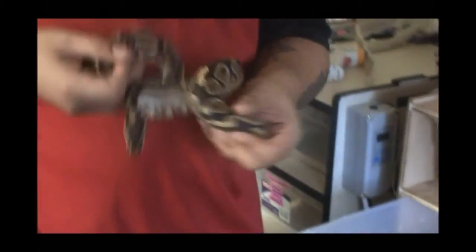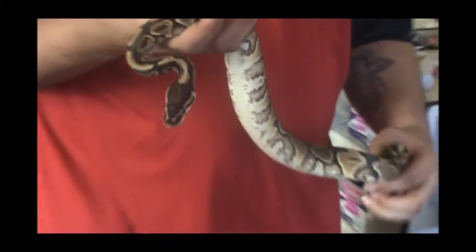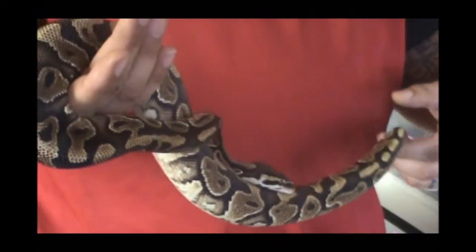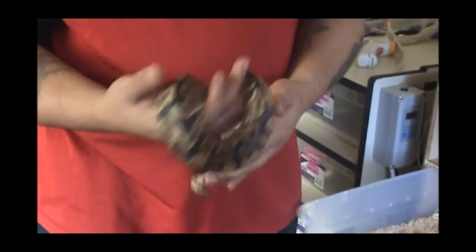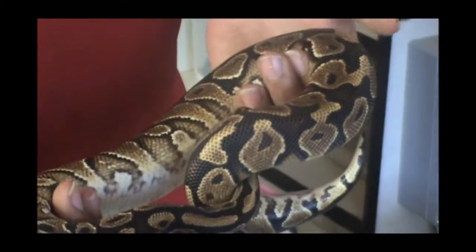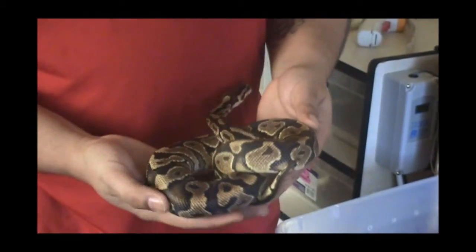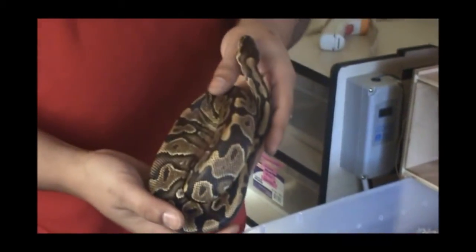This is my male yellow belly, Aries. Got him from BHB quite some time ago. When I first got him he was 114 grams and now he's actually 400 grams. He was born late in the 2011 year, so that's why he's still on the smaller side. He's still on adult mice — I haven't really tried him on small rats yet, but I'm going to try and see what happens. His color has actually lightened up a bit since I first got him. After quite a few sheds he started getting lighter and lighter, so he started looking more like a yellow belly.